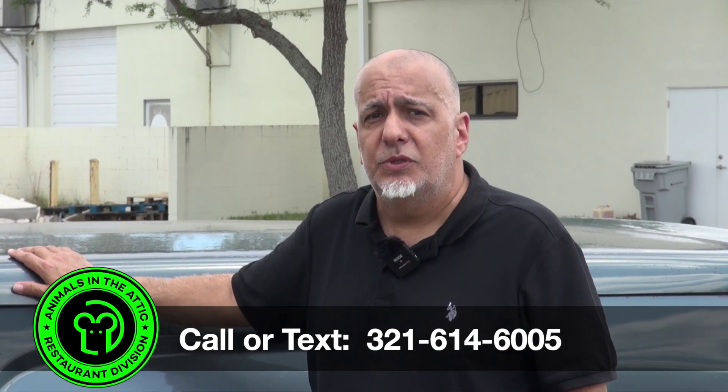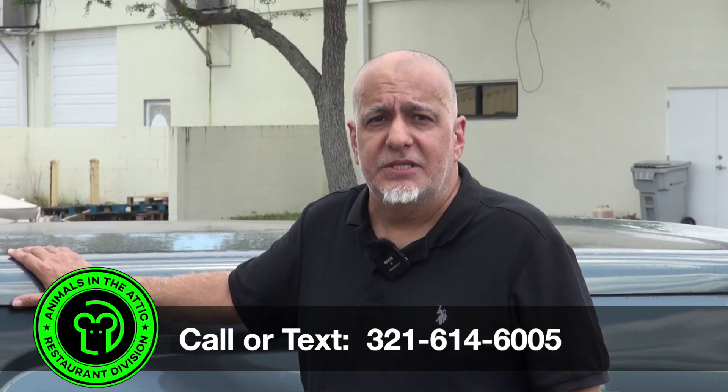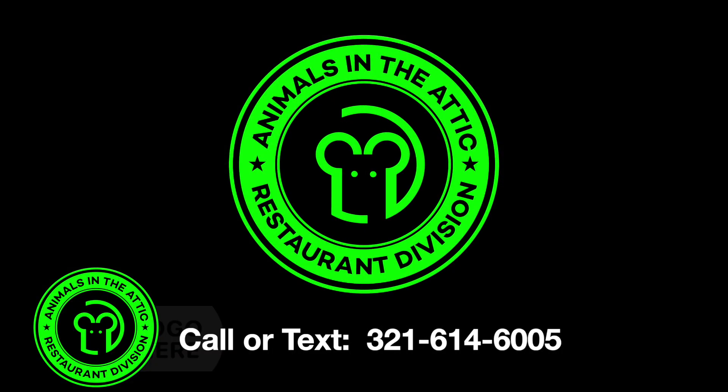Check your bar areas and the shelves that you store liquor on. They'll often go to those, but you have to keep your eyes open and look for those signs. If you have any questions or need help, call or text me at the number below. I'll get back to you quickly and I'll discreetly solve your problem.